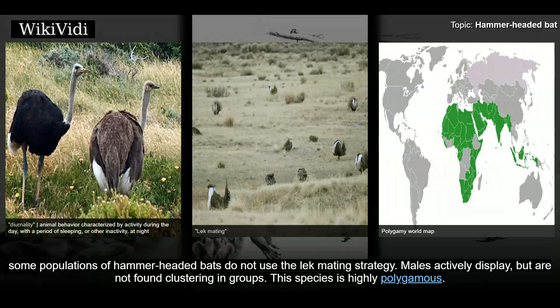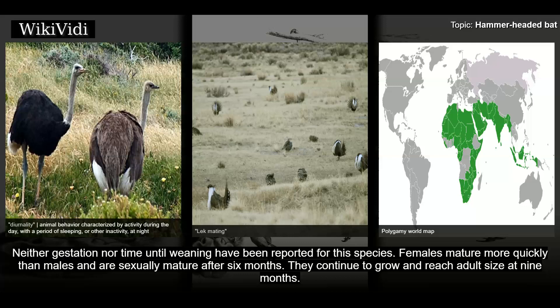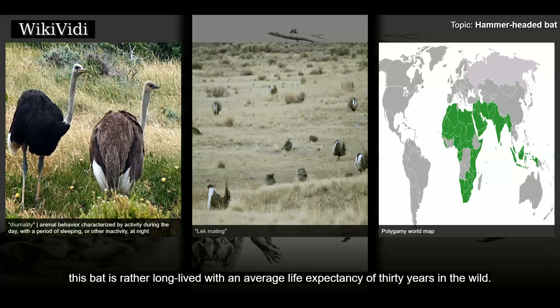In non-lek populations, males actively display but are not found clustering in groups. This species is highly polygamous; some estimates suggest that as few as 6% of the males in a population account for up to 79% of the matings. Females generally produce one offspring at a time. Females mature more quickly than males and are sexually mature after 6 months, reaching adult size at 9 months. Males do not reach sexual maturity until approximately 18 months of age and do not obtain their unique facial morphology until 12 months. Compared with other bats, this bat is rather long-lived with an average life expectancy of 30 years in the wild.